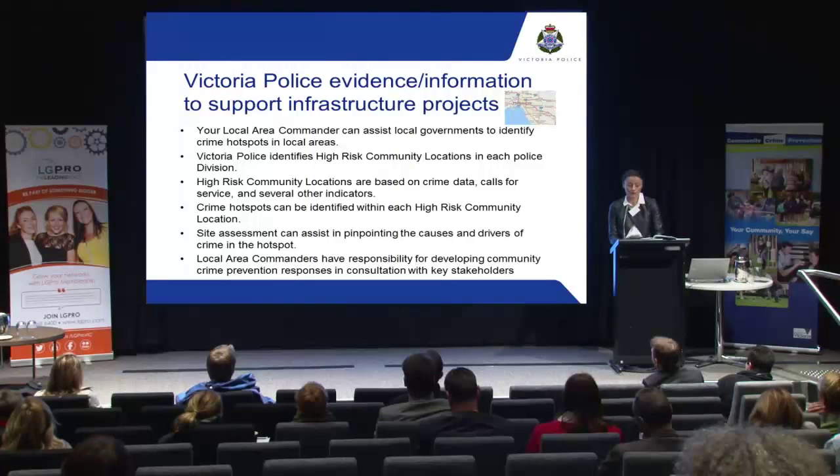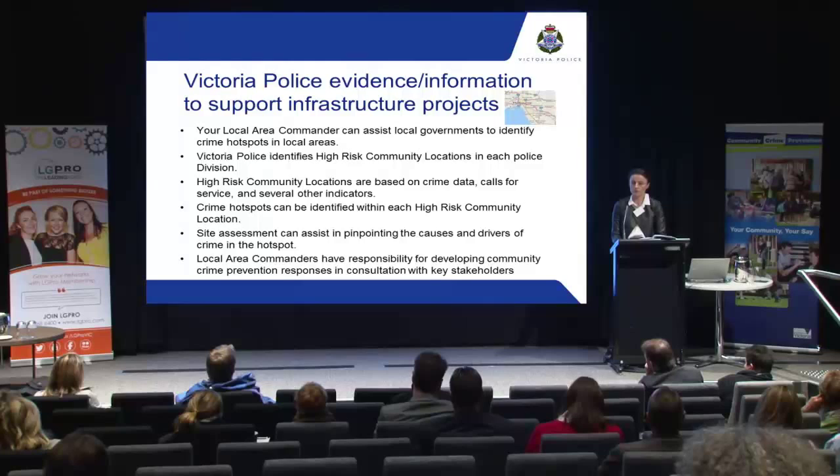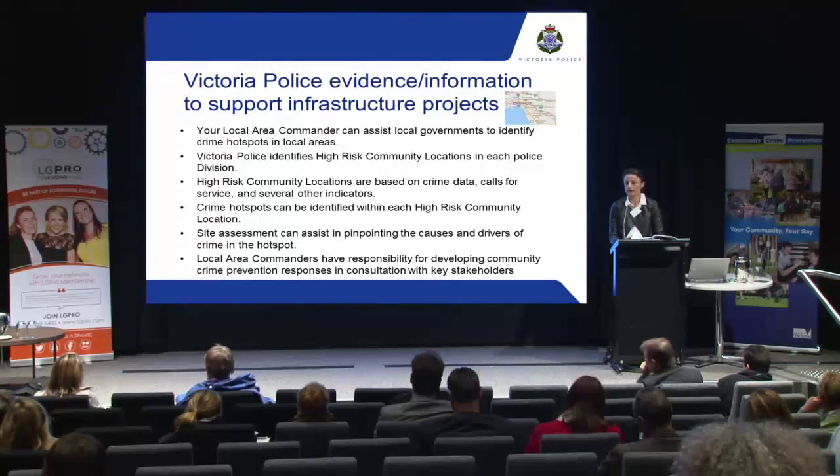We can assist with identifying crime hotspots in your local areas. As part of our commitment to community safety, each police division nominates high risk community locations. These locations are based on crime data, calls for service, community concerns, local police knowledge, and the impact of crime and public order issues within that location. We can undertake crime mapping to identify hotspots by specific crime types within the high risk community locations. We do a site assessment and can assist in pinpointing the causes and drivers of the chosen crime problem to inform the development of an evidence-based treatment.